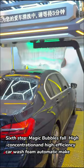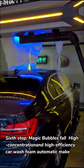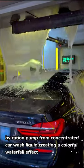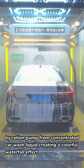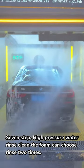Sixth Step: Magic Bubbles — high concentration and high efficiency car wash foam, automatically made by a ratio pump from concentrated car wash liquid, creating a colorful waterfall effect. Seventh Step: High Pressure Water Rinse to clean the foam. You can choose to rinse two times.